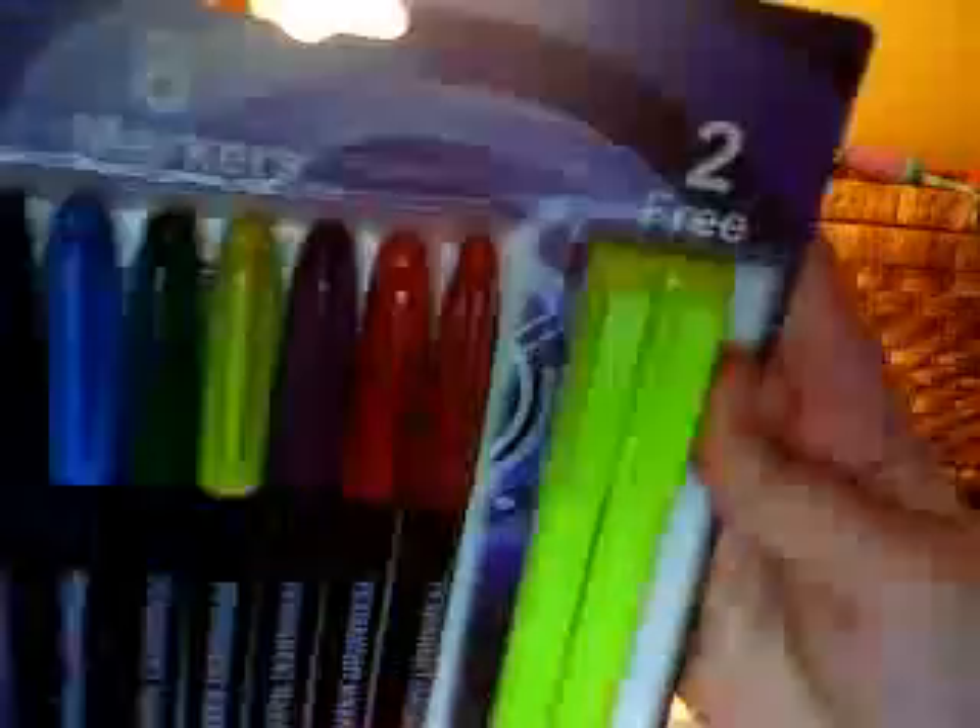Next, from this place called the 99p store, I got an executive series of eight markers and you get two of them free, so that's good. There's loads of colours, just markers. Then I got some peanut butter cups — the chocolate cups of peanut butter.